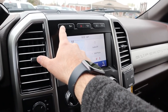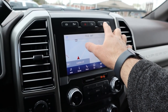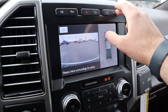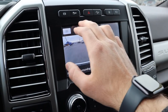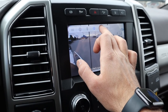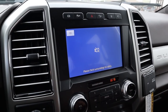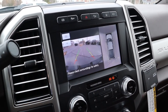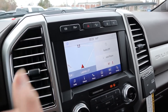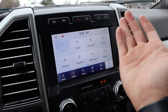Above the infotainment system there's a button for the diesel exhaust brake, stability control, hazard lights, hill descent control, and lane departure assistance. The camera system is impressive — it includes a bird's-eye view, front camera, cargo camera, auxiliary camera inputs, and a backup camera you can zoom in with when hooking up a trailer. From a camera system perspective this truck is really solid.